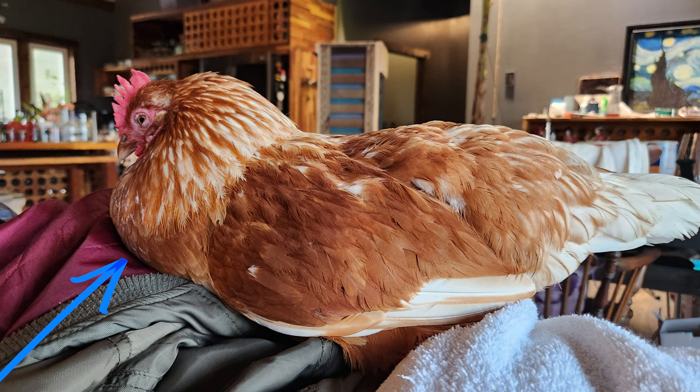The next morning, she was bright, alert, and happy to hang with me in the house all day. Her vent looked good — just slightly pink, not red, and it didn't look prolapsed. But her crop was large and super hard, baseball-sized and hard like a baseball. I was surprised because she hadn't eaten anything overnight and crops are supposed to go down overnight — they're supposed to digest all their food and return to normal size by morning.